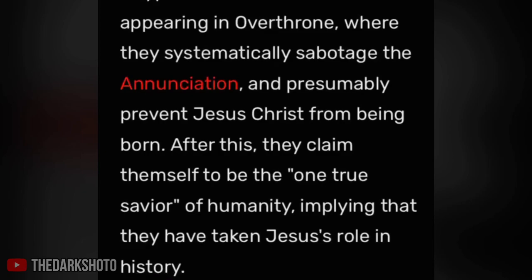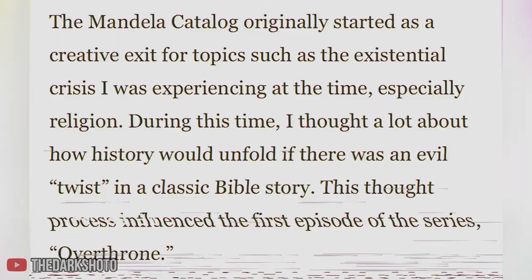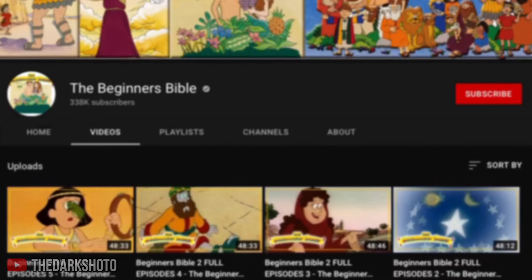Overthrown happens to be the first choice of Kister's and does contain a somewhat sensitive topic about religion. Alex says in an interview that his existential crisis, along with his interest in religion as a topic, influenced the creation of Overthrown. As for the original source of the video, it is no mystery — it is found to be part of a children's Bible series titled 'The Nativity,' which is the telling of the birth of Jesus Christ.